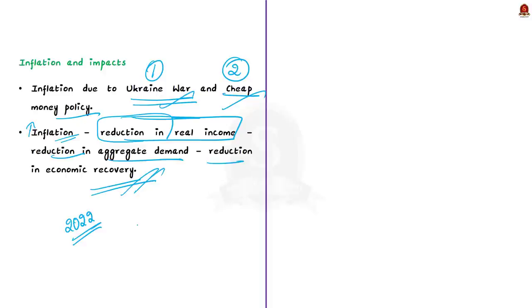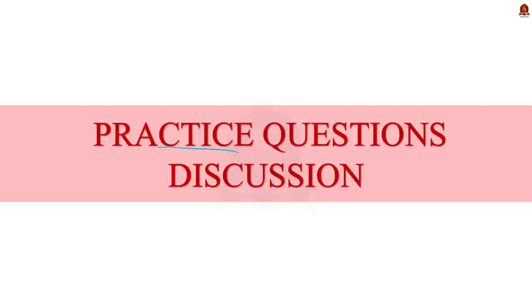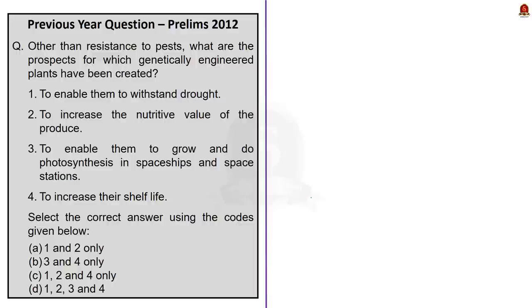These are some of the major findings of this report. You can go through the findings and use this data in your mains answer writing. Now let us take up the practice questions discussion. First, let us look at a previous question asked in 2012 about genetically engineered plants.